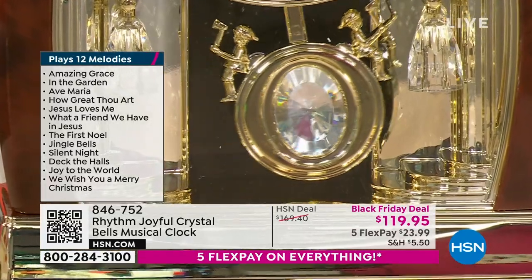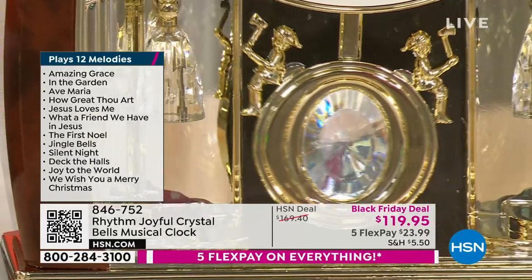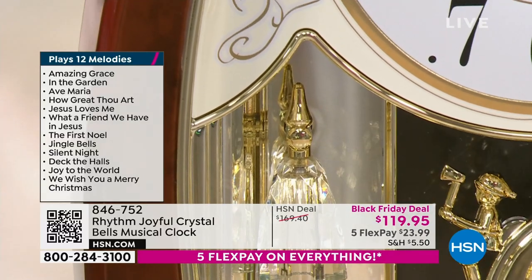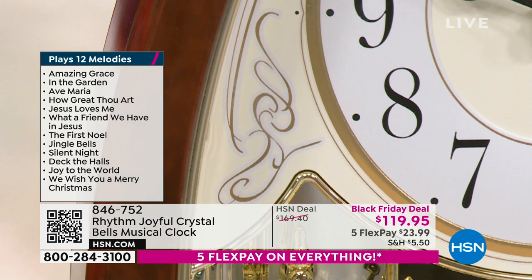Clocks are something that throughout the centuries have been a centerpiece for our home, but many of us can't have a grandfather clock. This is the way that you bring that beautiful clock into your home, and it comes with music.